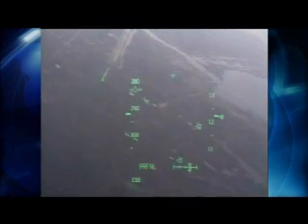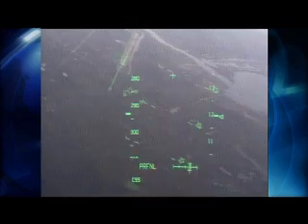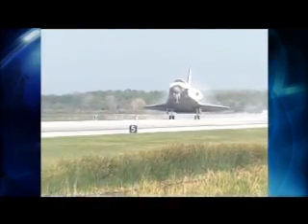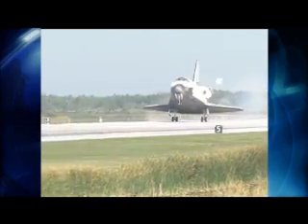Once you get close to Kennedy Space Center, coming in on that steep dive, lining up with the runway, and getting it touched down much faster than an airliner or even a tactical jet would touch down.